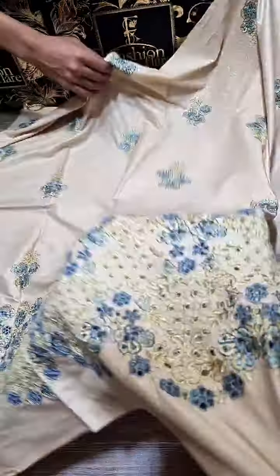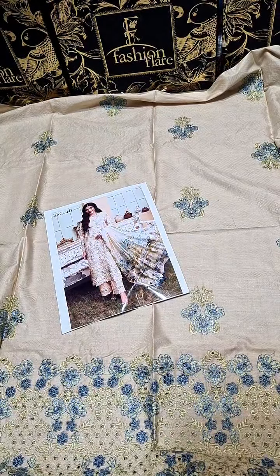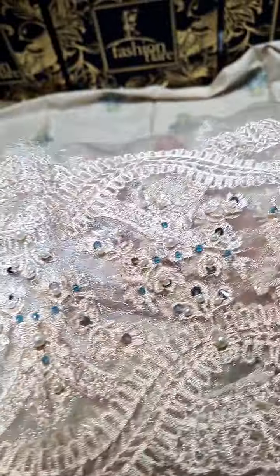First of all, the shirt is chicken-kari. It has pure self-lawn, and the brand fabric used is Alibar. This is the inlay card, and it includes a diamond border with light hand embellishments.